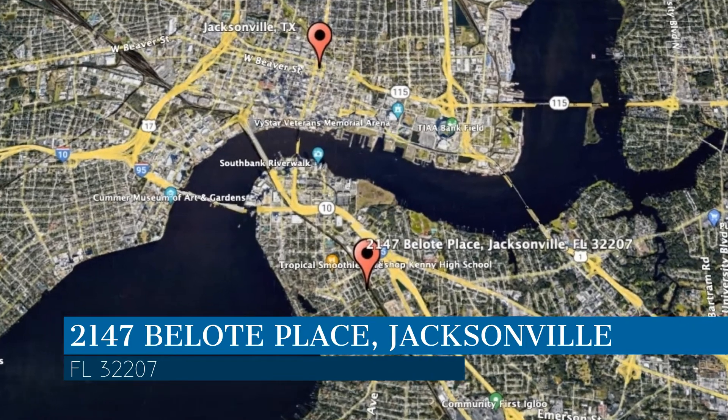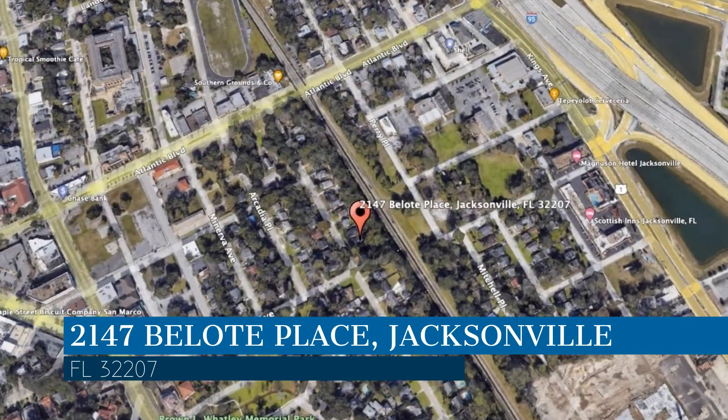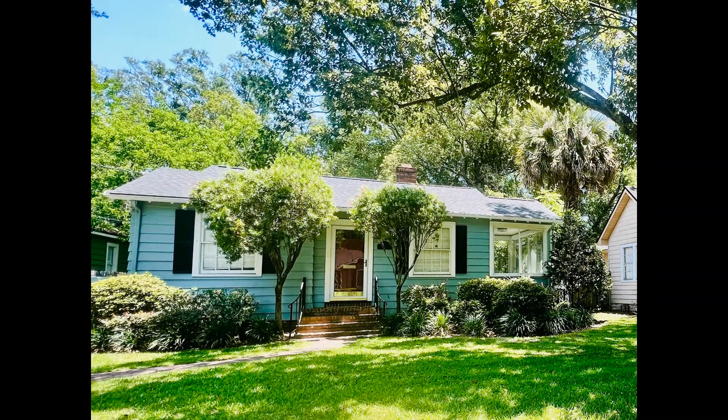This property is located at the address on your screen. We are Green River Property Management, a leader in Jacksonville Property Management. This house in Jacksonville, Florida features three bedrooms and charming curb appeal.